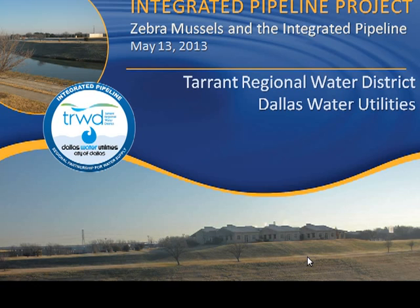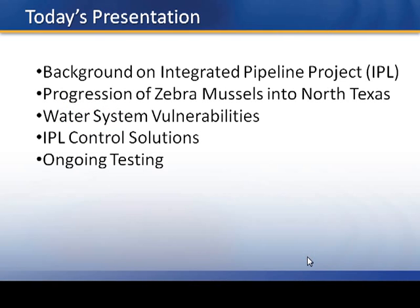My name is Shelley Hatton. I'm with the Tarrant Regional Water District. I am the project manager for the invasive species study for the ITL. Before I start getting into all these three-letter acronyms, let me explain some of them. Today's presentation will briefly introduce what the Integrated Pipeline Project is. If you can stay for the technical presentation, Kathy Barrett will go into much more detail. I'm going to talk about the progression of zebra mussels into North Texas, our water system vulnerabilities, our control strategies, and some ongoing testing results.